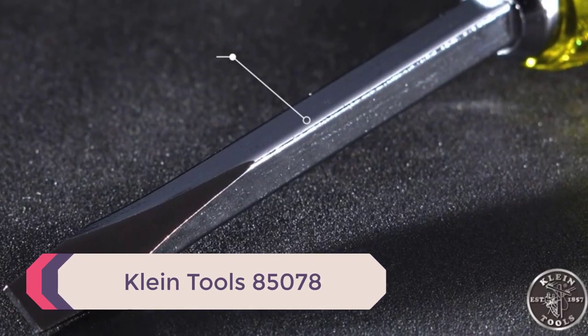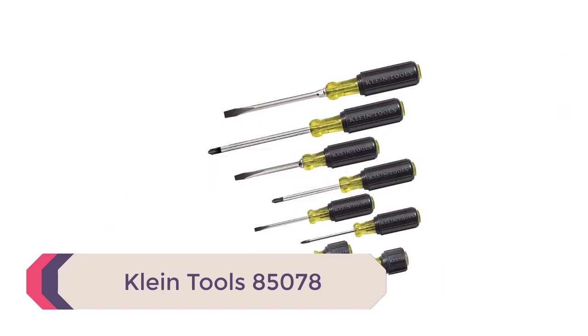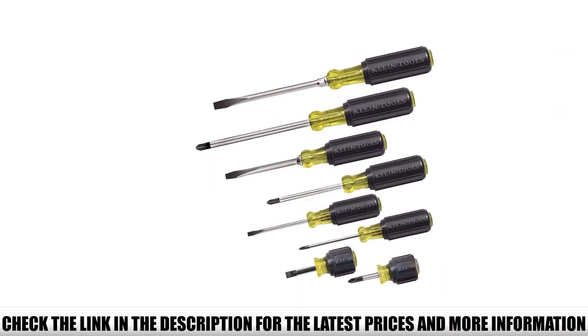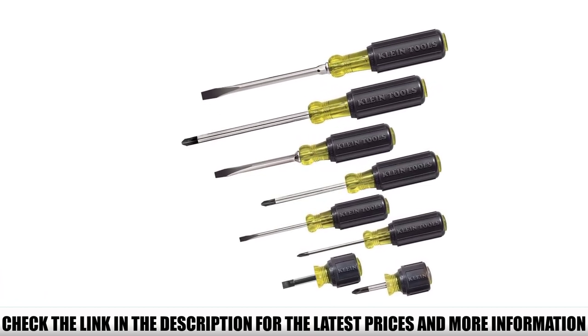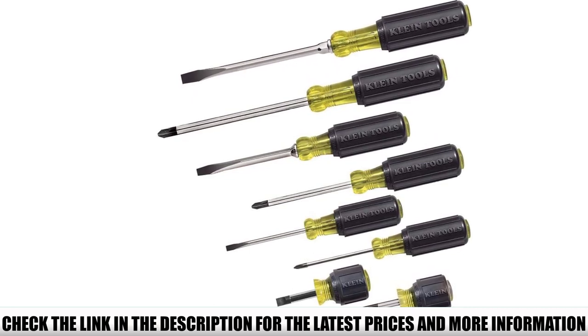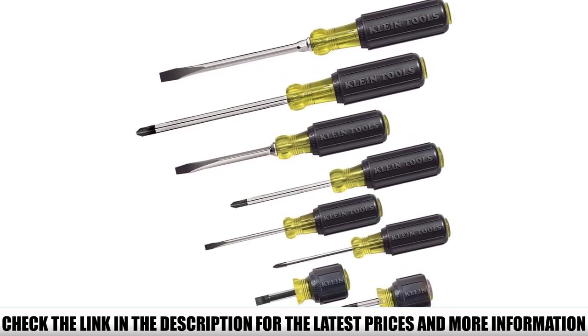Number 5: Klein Tools 85078. When you think of tools and screwdrivers, the brand Klein is probably the one that springs to mind. Known for being excellent quality, they've been manufacturing since 1857 — over 160 years. If you're looking for a general purpose selection of the most frequently used screwdrivers, this set by Klein Tools may well fit the bill.